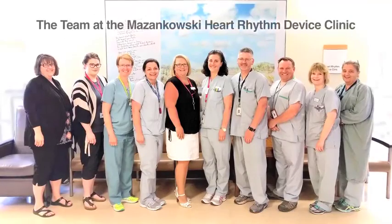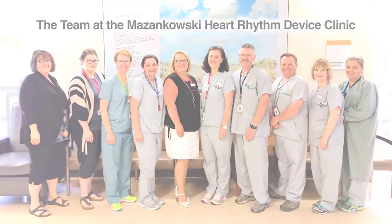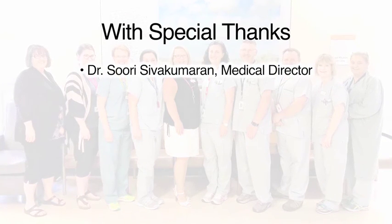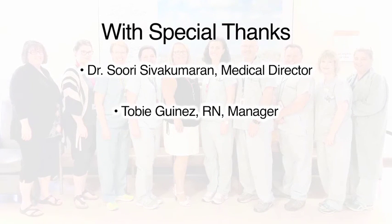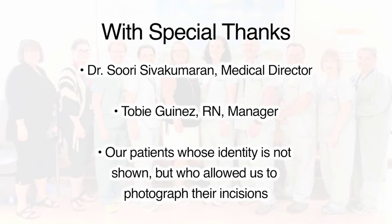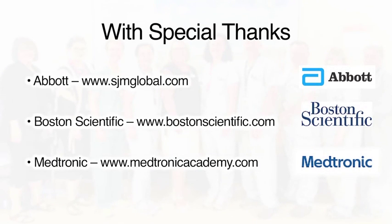This video was developed for you by the team of registered nurses at the Masinkowski Heart Rhythm Device Clinic. We offer special thanks to Dr. Sivakamaran, our medical director, for suggesting this project, and to Toby Guinez, our nurse manager, for her support and enthusiasm. We also appreciate our patients whose identity is not shown but who consented to allow pictures to be taken of their incisions. A heartfelt thanks to Abbott, Boston Scientific, and Medtronic for animations and pictures in this video.